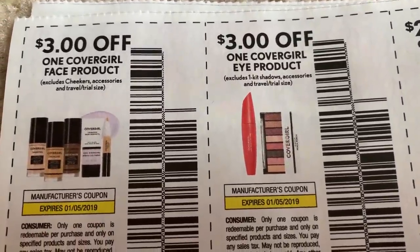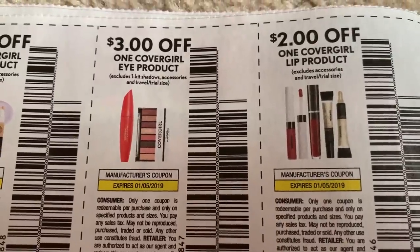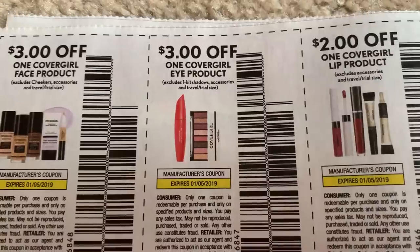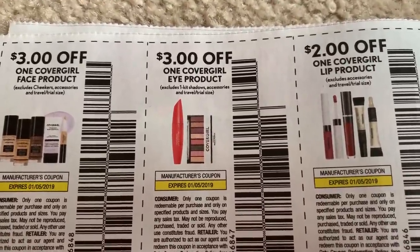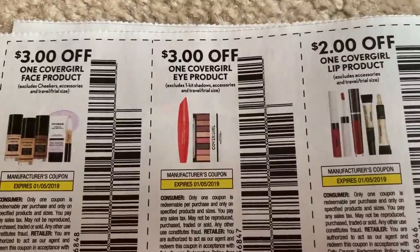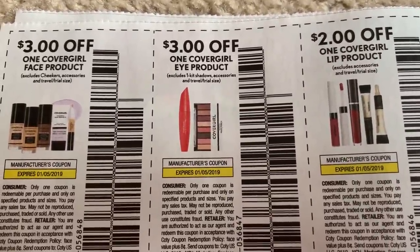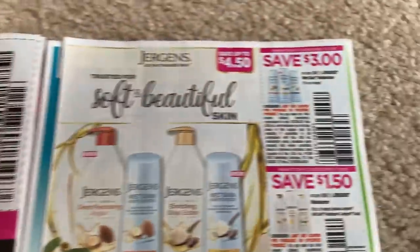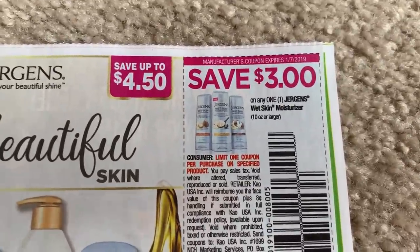Here are some of the great coupons we're getting this week. CoverGirl — we're getting a $3 off one face product, a $3 off one eye product, and a $2 off one lip product. All are valid through January 5th. We have a huge moneymaker deal possibility at CVS this week. It's a moneymaker either way, but if you have a great CRT, it's going to be a great big moneymaker. Definitely check out my CVS in-store video — I just posted it this morning and I will link it at the end of this video.